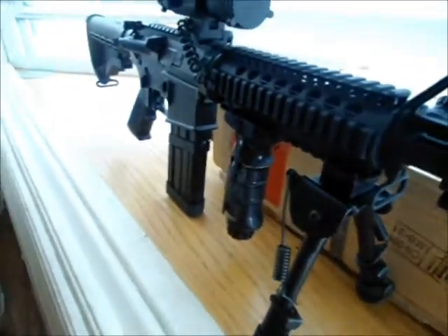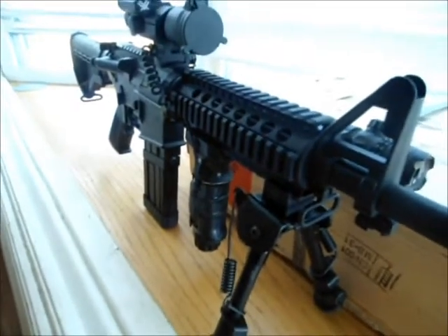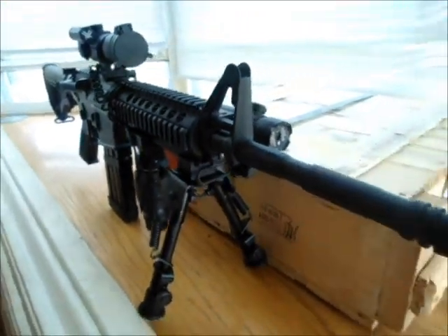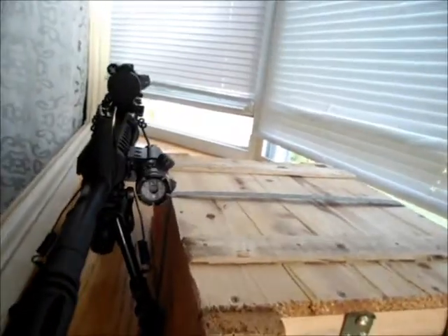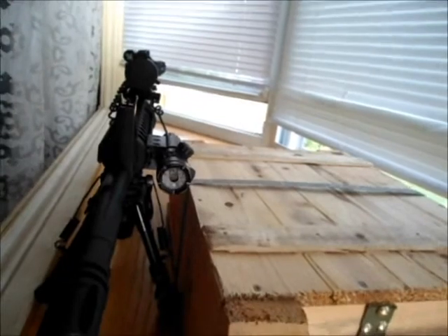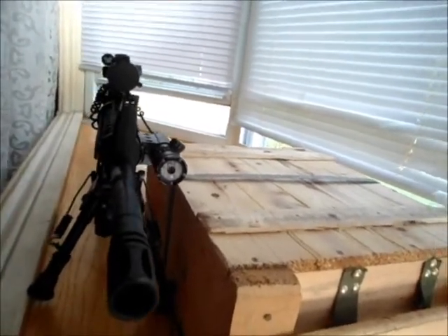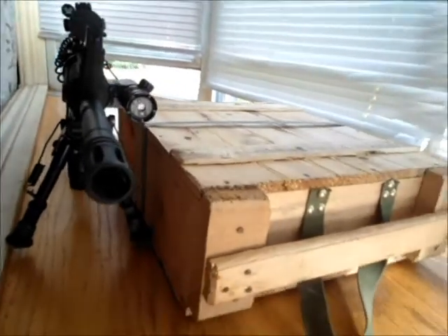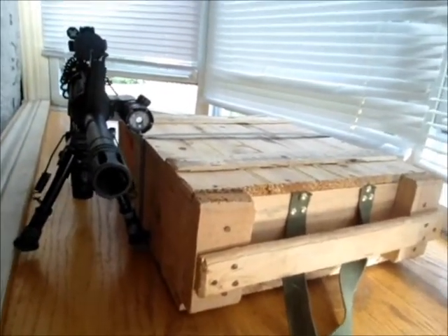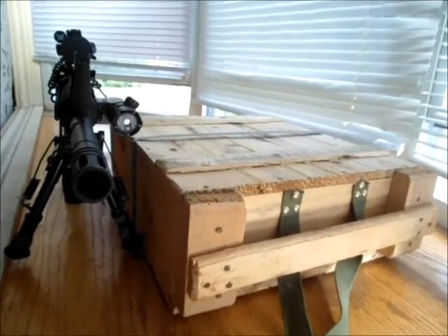I was going to sell this and then I thought, screw it, I'm not going to, because you just can't find a good rifle for a good price like this. It's sighted in, perfect. I've only done 100 yards and I really need to take some more video at the range and prove my worthiness — my manhood's on the line here.